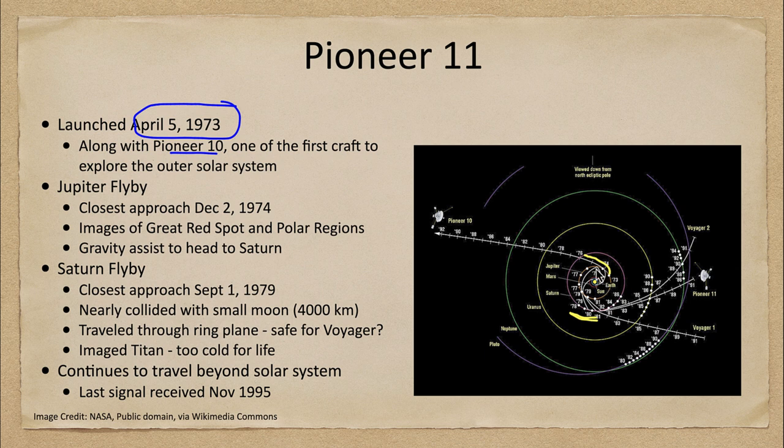In order to reach Saturn, an adjustment was made. As it flew by Jupiter, it used Jupiter's gravity to redirect it — so instead of just traveling out as Pioneer 10 did, it looped down and was able to fly by Saturn a few years later. That allowed it to visit two planets for the price of one. This is what we call a gravity assist, used to travel elsewhere in the solar system and save on the amount of fuel used.